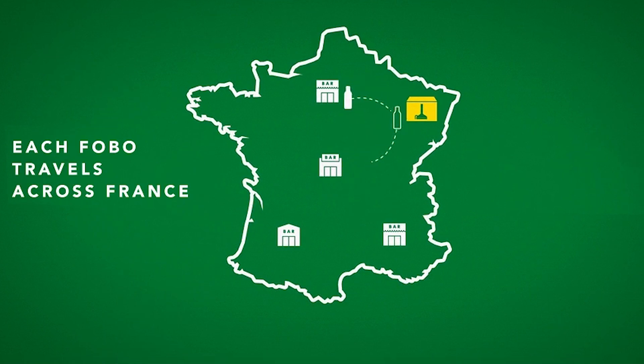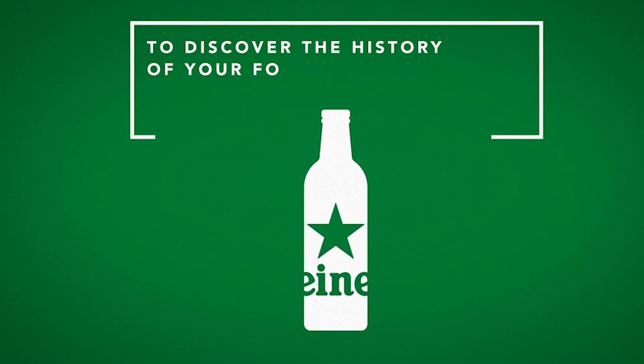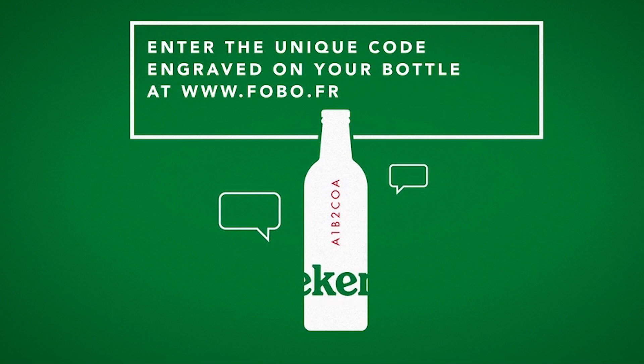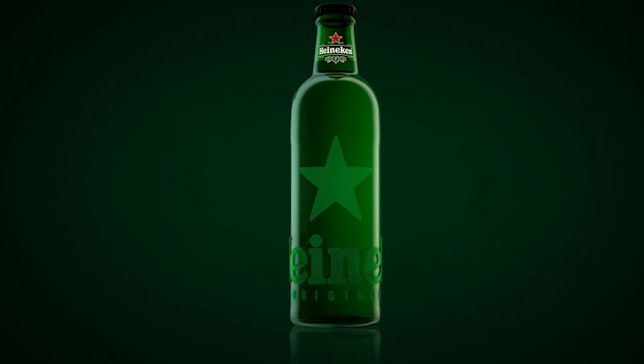So they wanted to counteract this using design, by creating a bottle that would just age beautifully. The more you use it, the more the star on the package becomes beautiful. They also have a unique code and a date on the package, and with this code consumers are able to leave their story online. The next consumers are then able to retrieve these stories and listen to them, creating a nice narrative about the bottle and making the returning system more attractive for consumers.